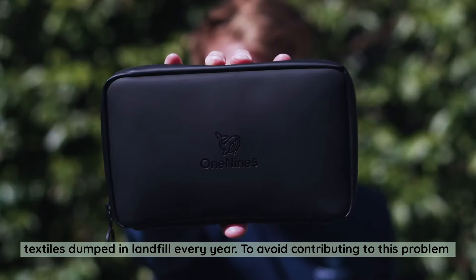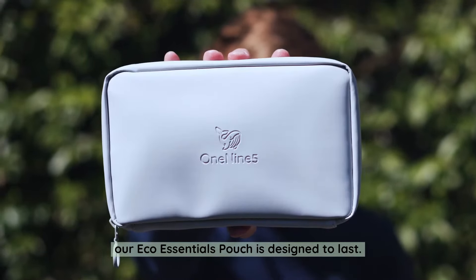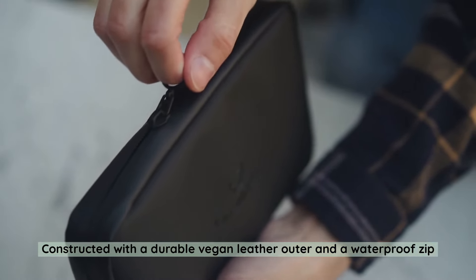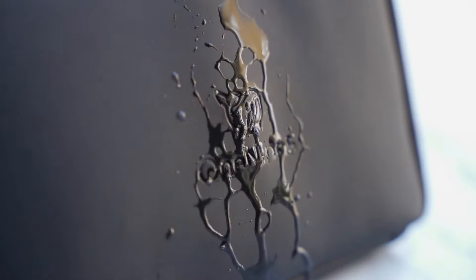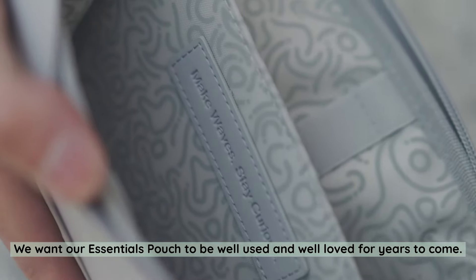To avoid contributing to this problem, our eco-essentials pouch is designed to last. Constructed with a durable vegan leather outer and a waterproof zip, it's ready to take on the challenge of your daily life. We want our essentials pouch to be well used and well loved for years to come.